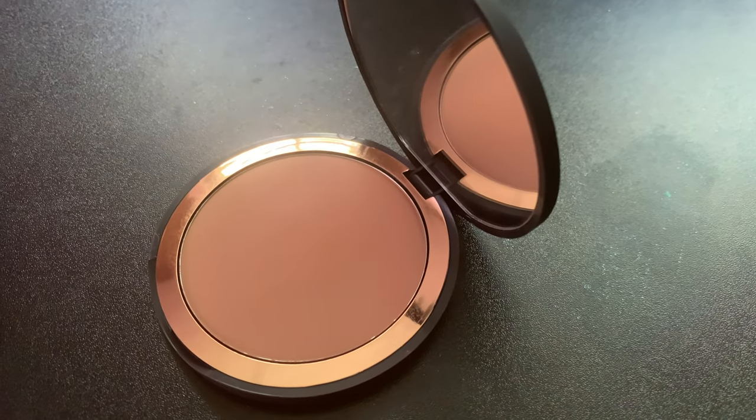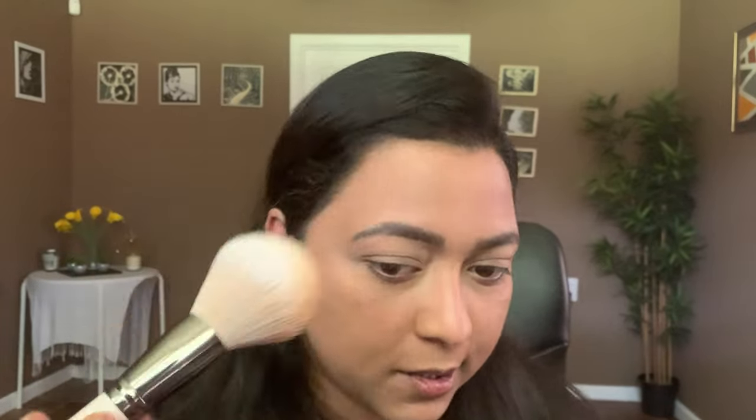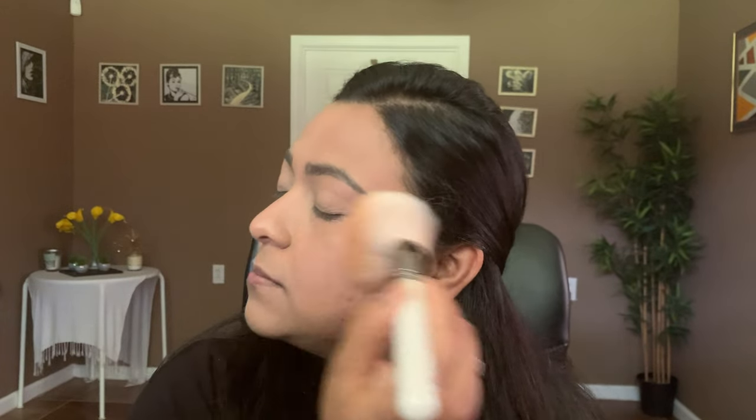Now let's move on to a new bronzer — I'm super excited to try this. It's from Mented Cosmetics in the shade Beach Bum. Taking the same brush, it seems like a neutral warm bronzer. It's pretty smooth and easily blending — wow, today is a good makeup day.